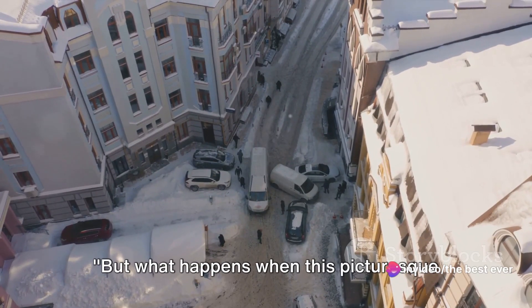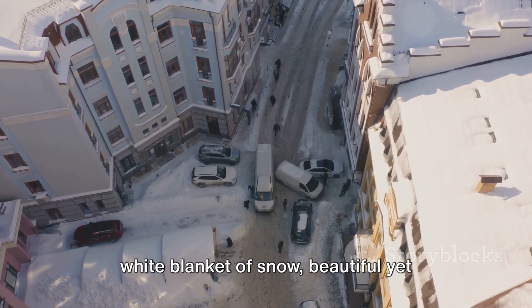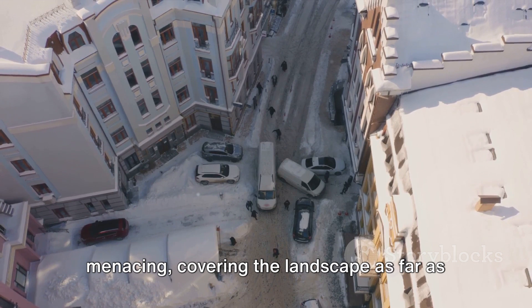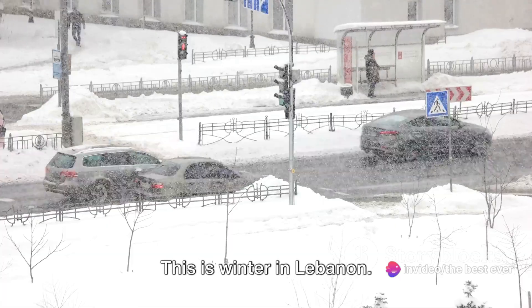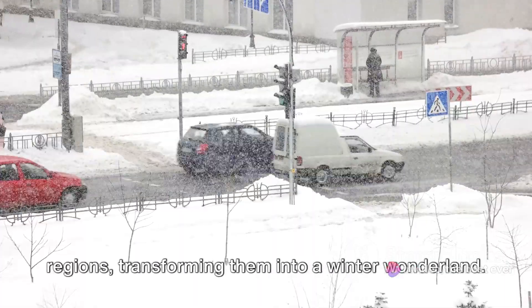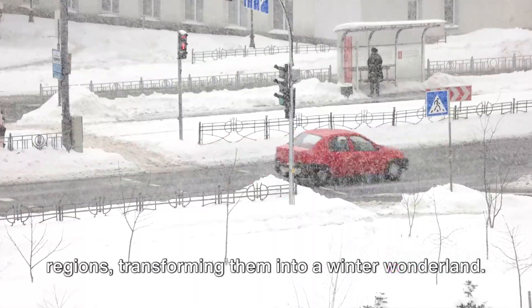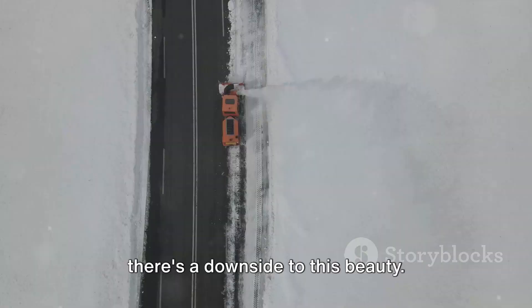But what happens when this picturesque landscape turns challenging? Imagine the white blanket of snow, beautiful yet menacing, covering the landscape as far as the eye can see. This is winter in Lebanon. The stormy weather paints a different picture on the northern mountainous regions, transforming them into a winter wonderland. But like every coin has two sides, there's a downside to this beauty.